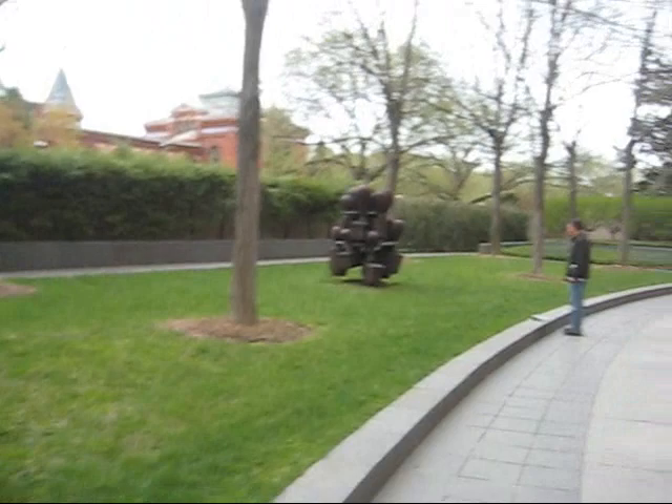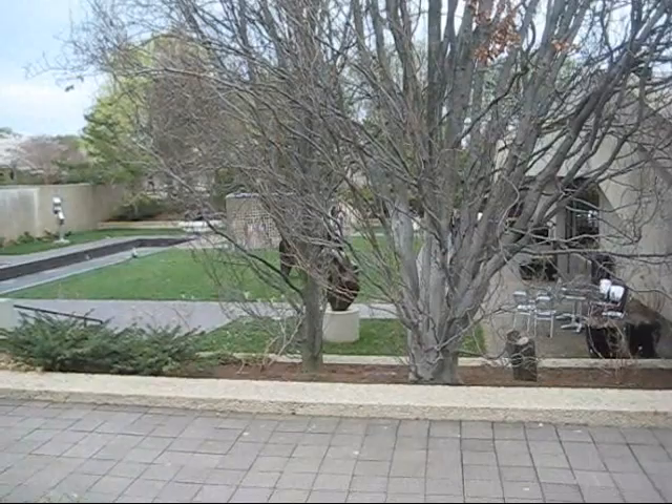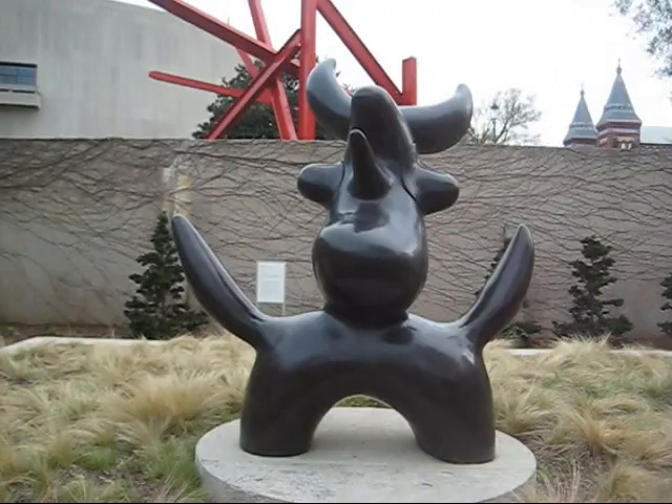This is the famous architectural building of the Hirshhorn. When you come here, behind me you'll see the building. Don't forget to go across the street to the sunken sculpture garden. This is the outdoor sculpture garden of the Hirshhorn Museum — it's across the street from the building. Be sure to find the Luna Bird; if you found that, then you've found the secret side garden to the sculpture.